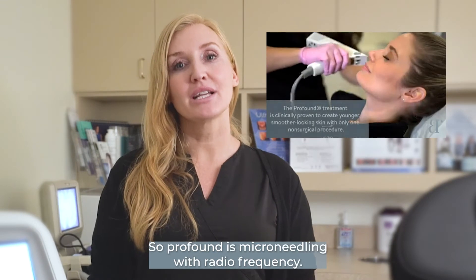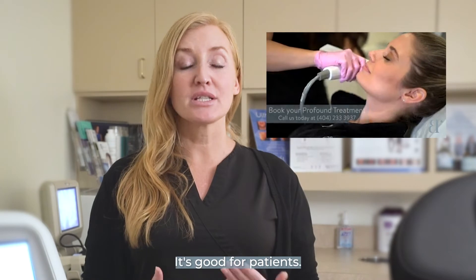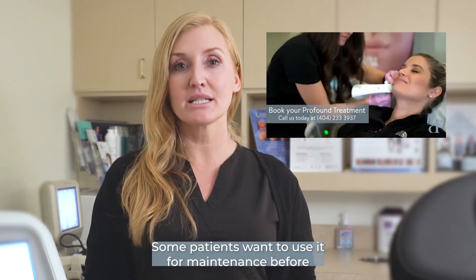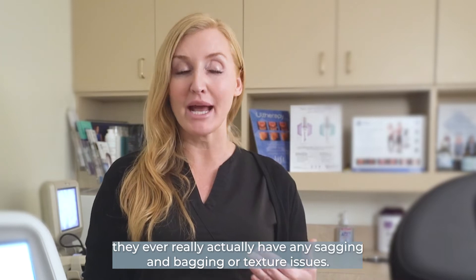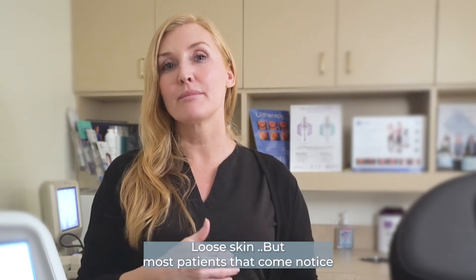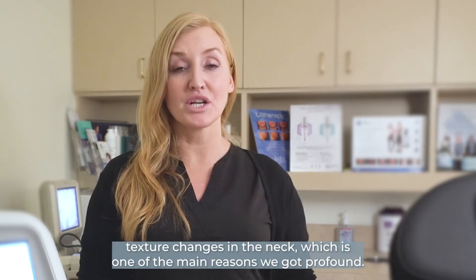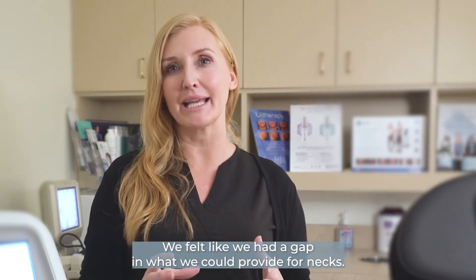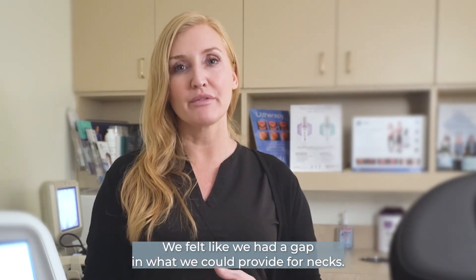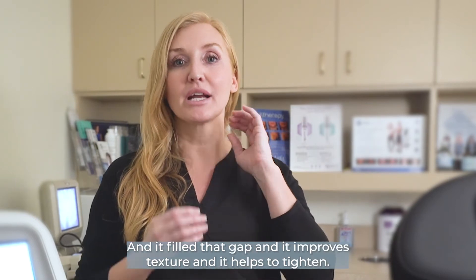So, Profound is microneedling with radio frequency. It's good for patients — some patients want to use it for maintenance before they ever really have any sagging and bagging or texture issues, loose skin. But most patients that come are noticing texture changes in the neck, which is one of the main reasons we got Profound. We felt like we had a gap in what we could provide for necks, and it filled that gap, and it improves texture and helps to tighten.